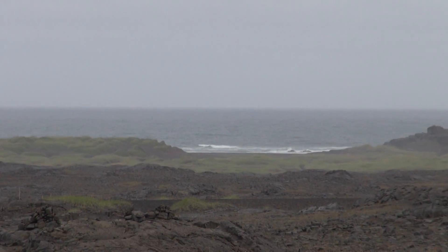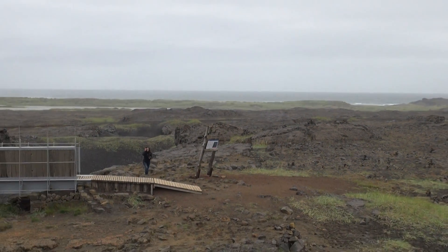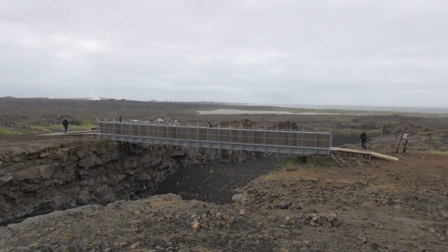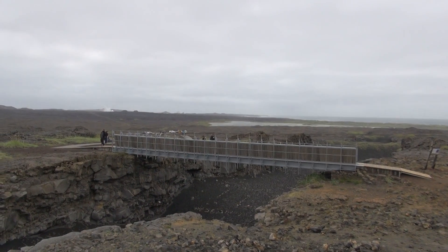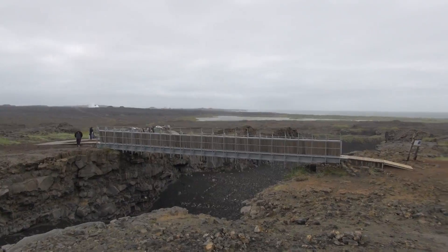That's the Atlantic Ocean out there. Here in Iceland, it's a volcanic country that lies between the European and the North American tectonic plates. This is actually the dividing line between the two plates, and there's a bridge there — they call it the bridge between two continents. So I'm actually standing on the American side.